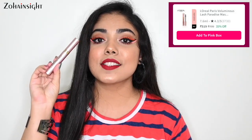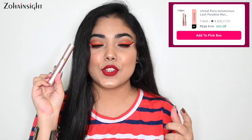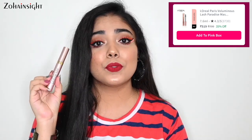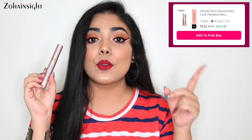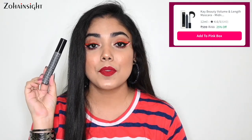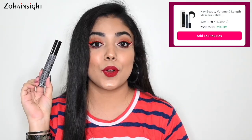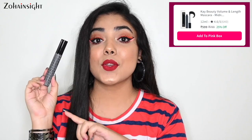The first two products are my absolute favorite and they are mascaras. First one is L'Oreal Voluminous Lash Paradise Mascara. It's a beautiful mascara, gives really nice volume and length to the lashes and a natural-looking falsies effect. It's waterproof, doesn't come off easily, and it's on 35% off. Second is K-Beauty Lala Lash Volume Plus Length Mascara. It applies beautifully, doesn't make lashes clumpy, separates them really well, is long lasting and waterproof. It's a beautiful black color and it's on 25% off.